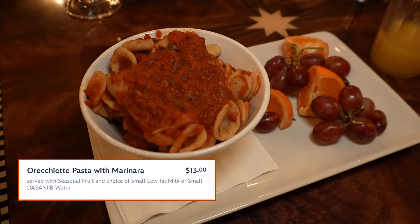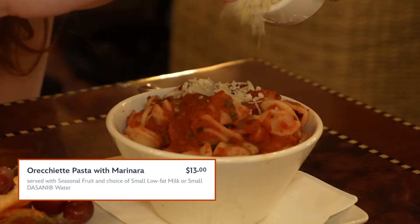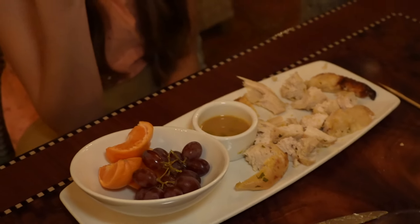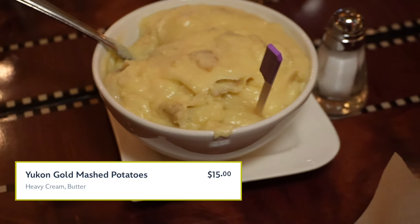This is the orecchiette pasta with marinara. They brought Caitlin the wrong dish — they brought her the adult chicken — and because they made the mistake, they brought us some mashed potatoes on the house.